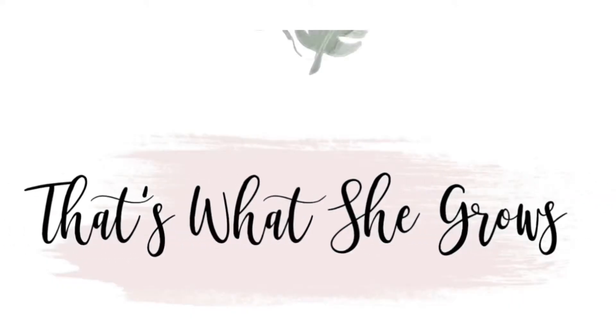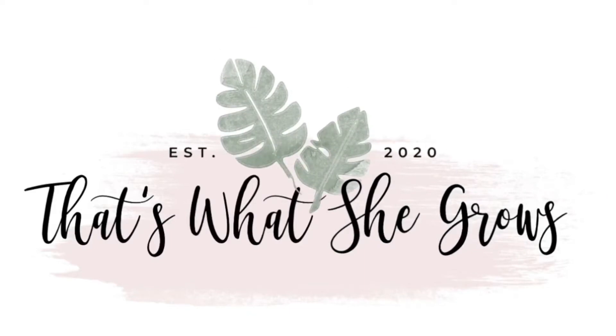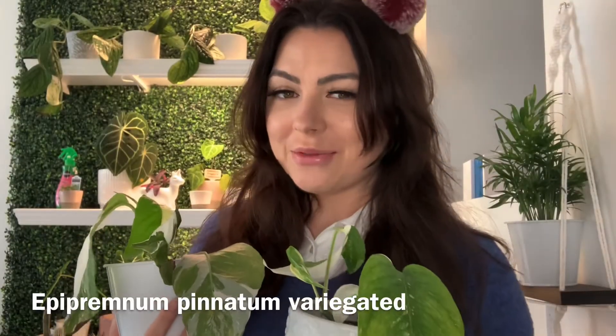So let's go and actually get the real underrated plant that is the star of the show today. The Epipremnum Panatum Variegata.